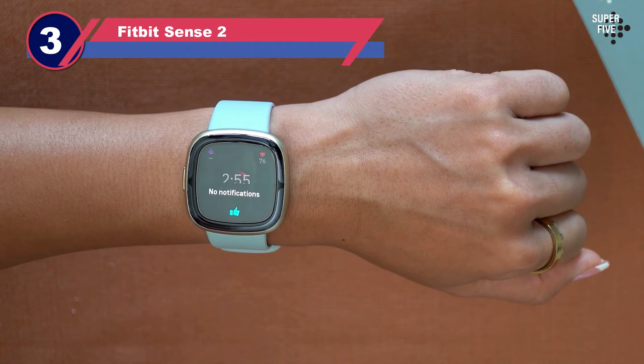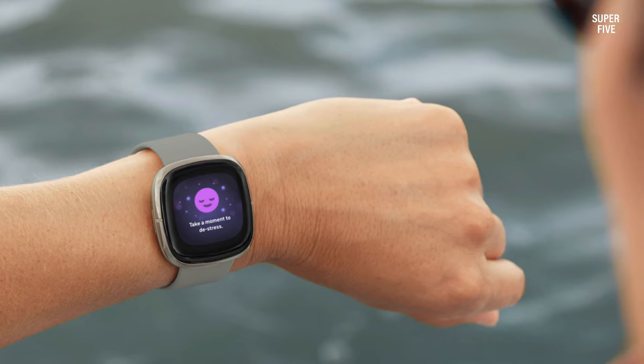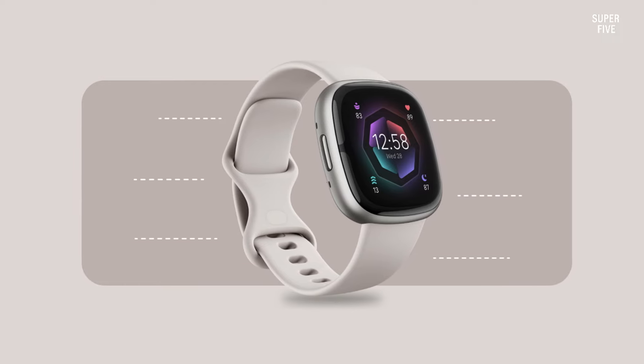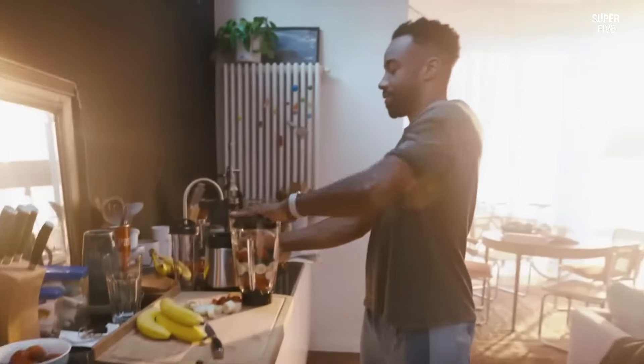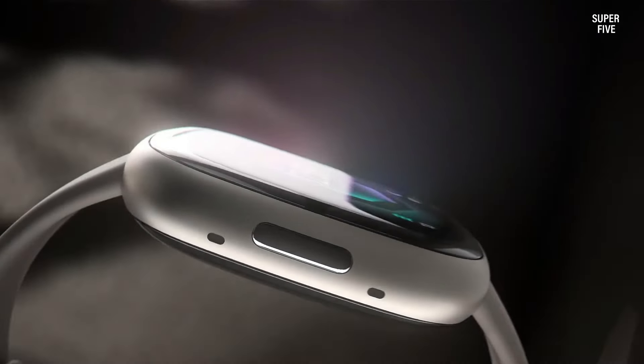Number three: Fitbit Sense 2. The Fitbit Sense 2 is the company's latest launch focusing on health and fitness tracking features. It comes with an ECG app, blood oxygen sensor, heart rate sensor, skin temperature sensor, irregular heart rhythm detection, and many more. The Sense 2 has an improved stress level monitoring EDA sensor for monitoring your stress in day-to-day life. It can alert you when there is an increased stress level and allows you to do breathing exercises to bring it down. It also has a dedicated yoga app to help manage stress. The Fitbit Sense 2 features an FDA-cleared ECG app, blood oxygen sensor, and skin temperature sensor.